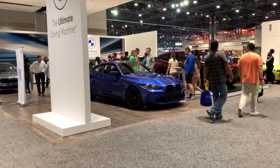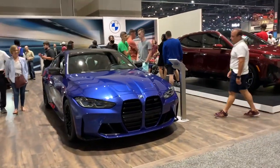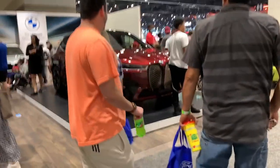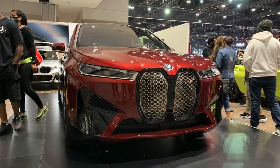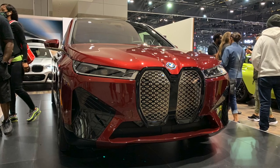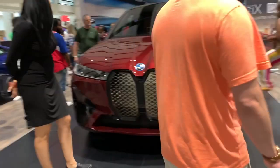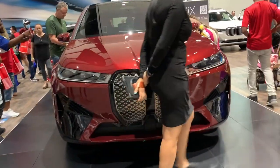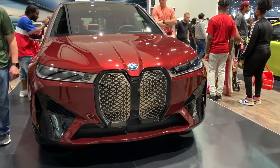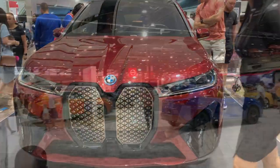Exciting little BMW booth here, where you can see they're really into their new giant grille. You've got the M4 and M4 Competition. The star of the show is the iX — a gorgeous car, also with the same 300 estimated miles of range, starting at a whopping $85,000. I kind of think it looks a little better with the electric side of things not requiring an actual vent, but still not my favorite design in the world.